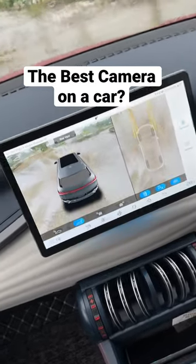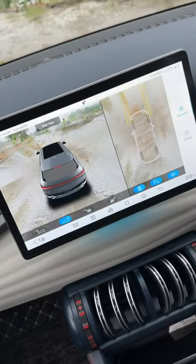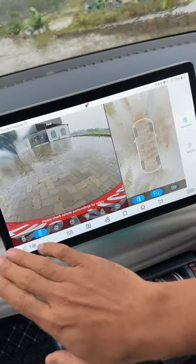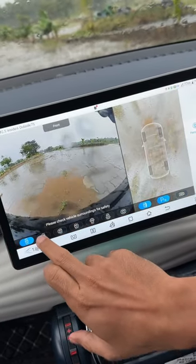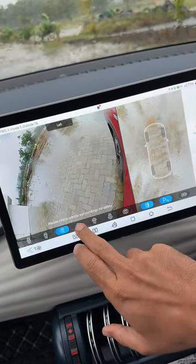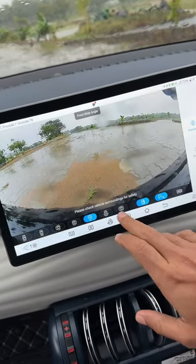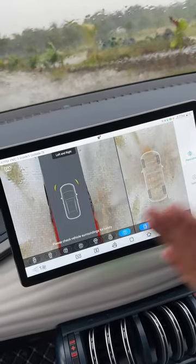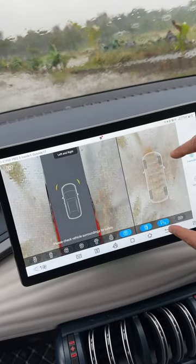Once you remove the 3D mode, you have so many different modes: front, rear, left, right, wide front, wide rear, and both left and right so you can see the wheels on either side. You also have a transparent mode which shows you what's underneath the car.